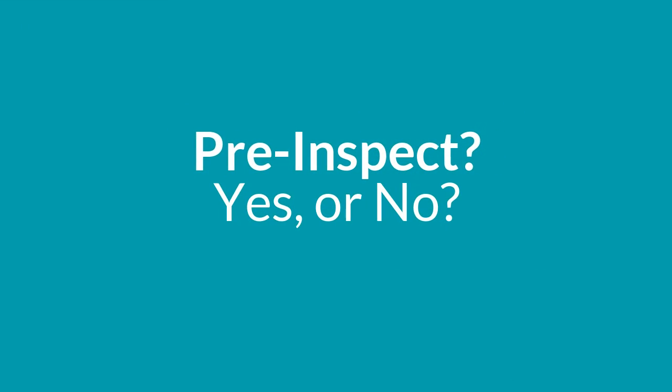Another thing to consider while getting your home market-ready is whether it would make sense to have your home pre-inspected. That answer is up to you — it's up to your risk appetite. You may be someone who doesn't want any surprises, in which case let's get your home inspected and make any repairs prior to going on the market. Or you may say, let them find it out — I think everything is fine and we'll deal with things while we're under contract.